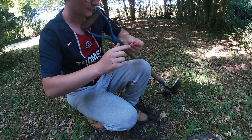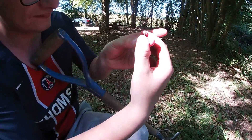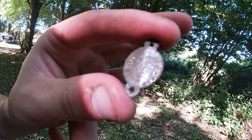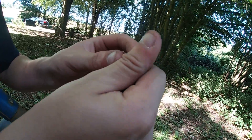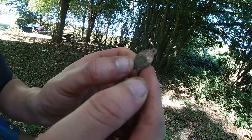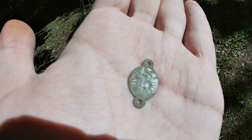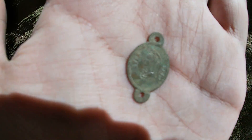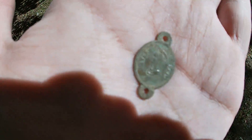Alors Dylan, normalement on a trouvé quelque chose d'intéressant ! Attends, fais la voir ! C'est une médaille, je la vois ! Une médaille religieuse ! Ah ouais ! Une belle petite... Tu crois que c'est une médaille ? Attendez on va vous la montrer. Je sais pas si vous la voyez... Ouais c'est une belle petite médaille ! Pareil je vous la mettrai en photo une fois nettoyée ! Ça fait plaisir, on a déjà trouvé quelque chose d'intéressant !